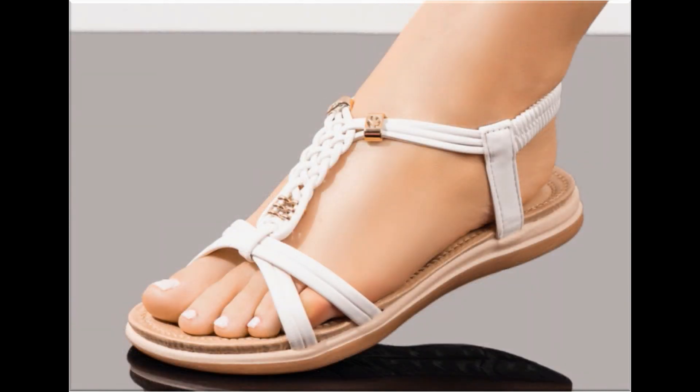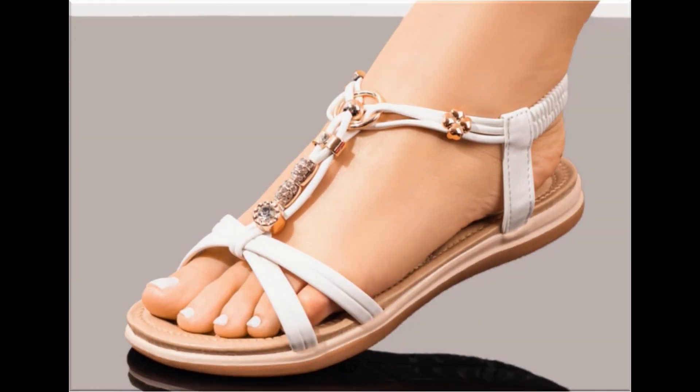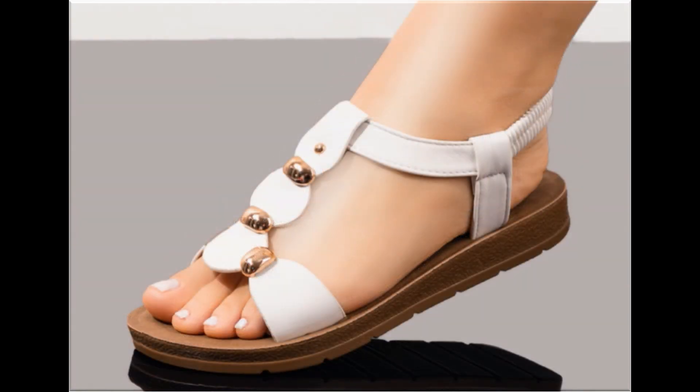Round toes, square and pointed toes are used to design these beautiful footwears. Open, zipper and closed bag styles and all the best designs are featured here. Printed, plain, embroidered and embellished footwear are all included in this video. You can match these beautiful colorful footwear with your outfits, handbags and other fashion accessories.